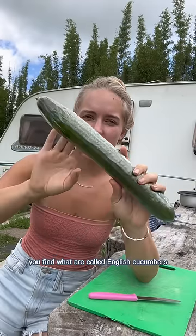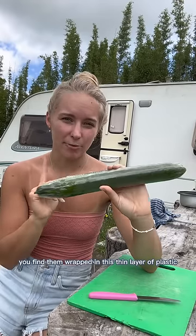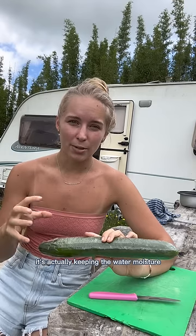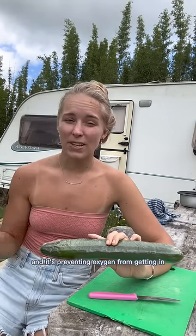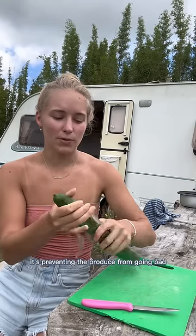A lot of times you find what are called English cucumbers or telegraph cucumbers wrapped in this thin layer of plastic. What that's doing is preventing damage while it's being shipped, but most importantly it's keeping moisture inside the cucumber so it's not evaporating out, and it's preventing oxygen from getting in — basically preventing the produce from going bad as quickly as it would without the layer.